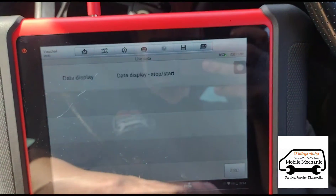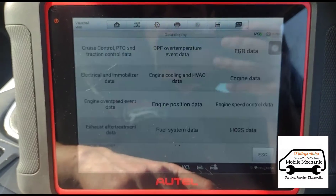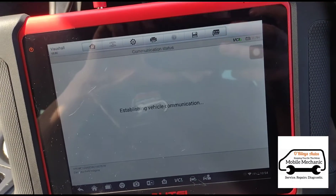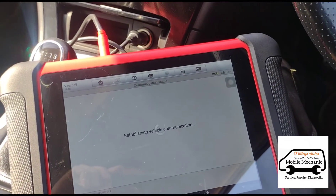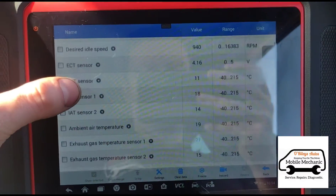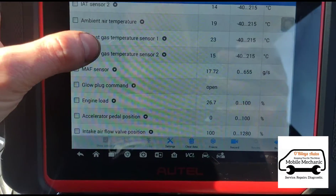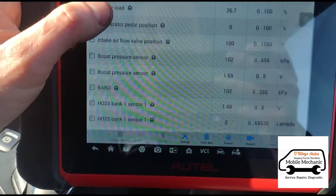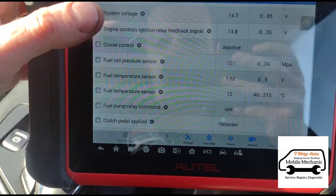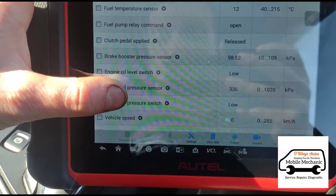These are a special type of glow plug. If we go to live data and the data display, we should find it in the engine data. We're going to start the engine up, and if we go down through the systems here, we should be able to read some data about the compression in each cylinder — the compression cylinder sensing — which is run by the glow plugs.